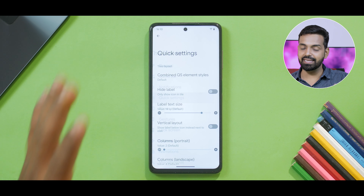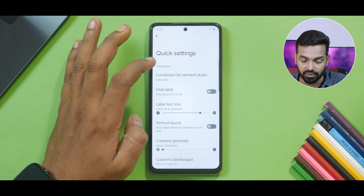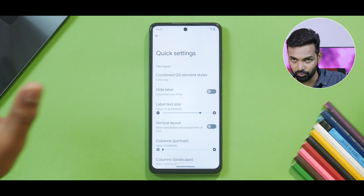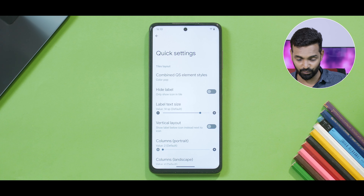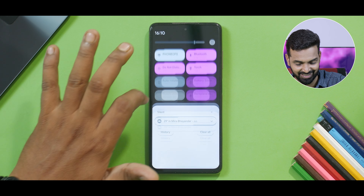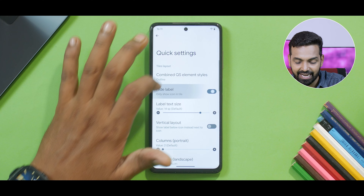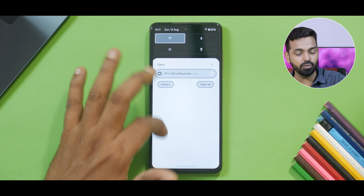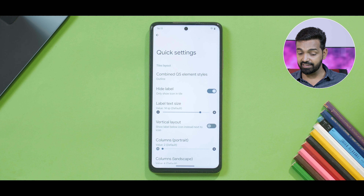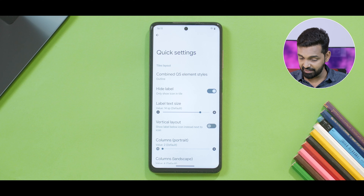Next up we're going to talk about quick settings — there is a ton of customization here. Combined elements — you can select color pop, so this looks different. If you are from India, this looks like Govinda — much respect, but he has colorful clothes like these. Then you can have cyberpunk theme — very loud colors. You can have outline which looks good, and hide labels so you will just see icons. A lot of people install custom ROMs but don't bother trying these options. People forget that custom ROMs are not only about smoothness and performance — there is a lot of customization power available.